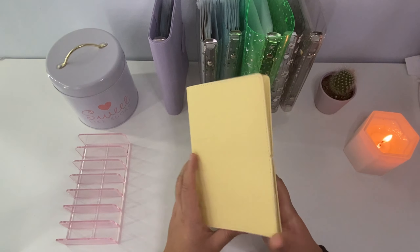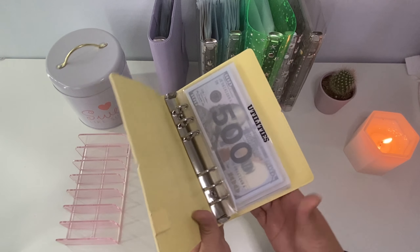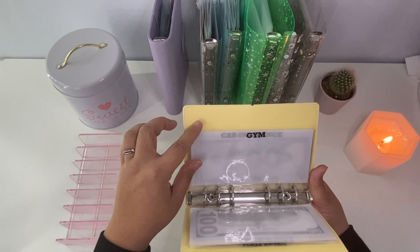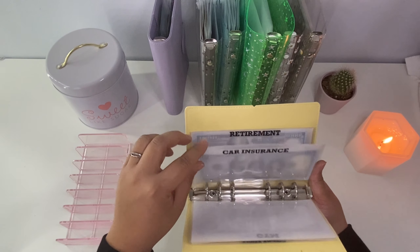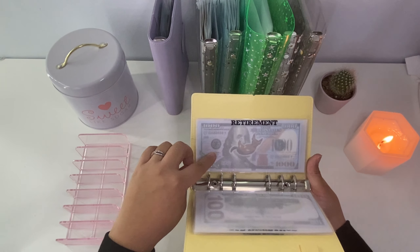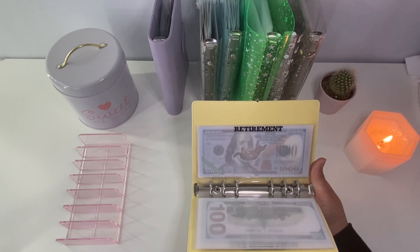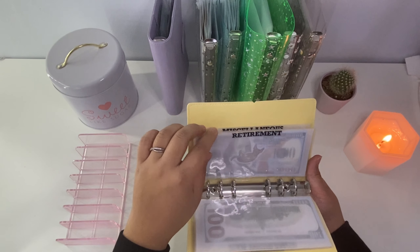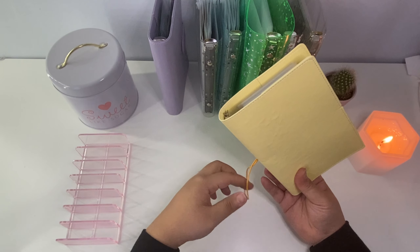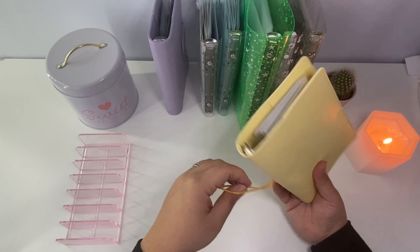Our next binder is more of our bills binder. In here we have utilities, phone bill, gym, car insurance, and retirement — this retirement is more for a Roth IRA because we do have a 401k taken out of our paychecks automatically through both of our workplaces. We also have a miscellaneous envelope, so if we need anything related to bills but don't have a specific envelope for it, we can pull from that.